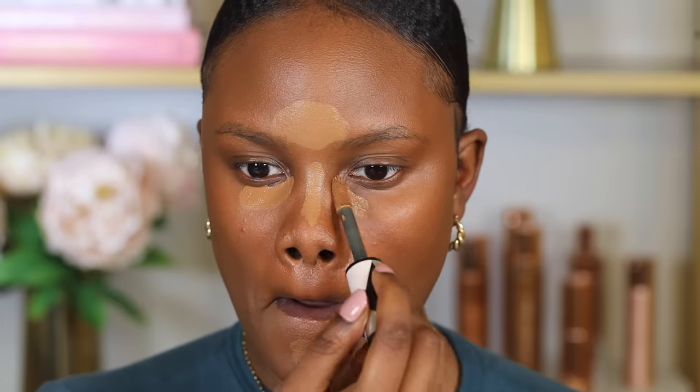Concealer is usually used to make you look more awake and to brighten up your look. You want to apply it on the areas of your face where light naturally reflects, which is usually the center of your face — your forehead, down the bridge of your nose, your chin area, and also under your eyes. Placing concealer under your eyes covers the shadows there and makes you look more awake.